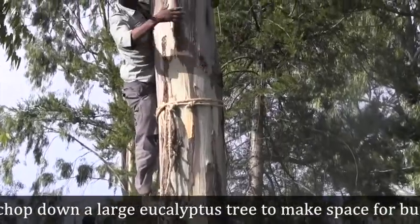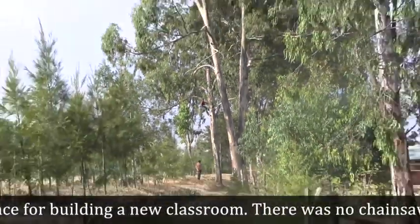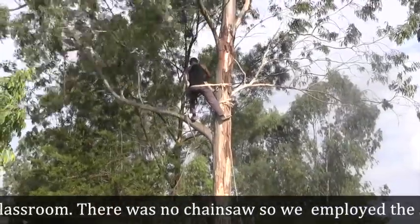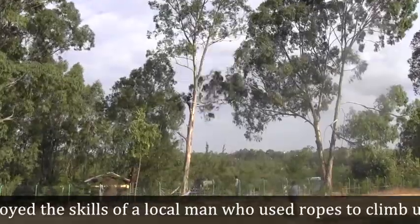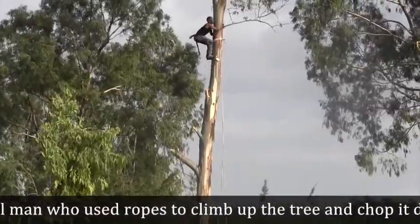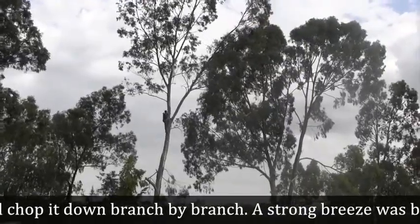Here in Ambo we had to chop down a large eucalyptus tree to make space for the building of a new classroom. There was no chainsaw, so we employed the skills of a local man who used ropes to climb up the tree and to chop it down branch by branch.